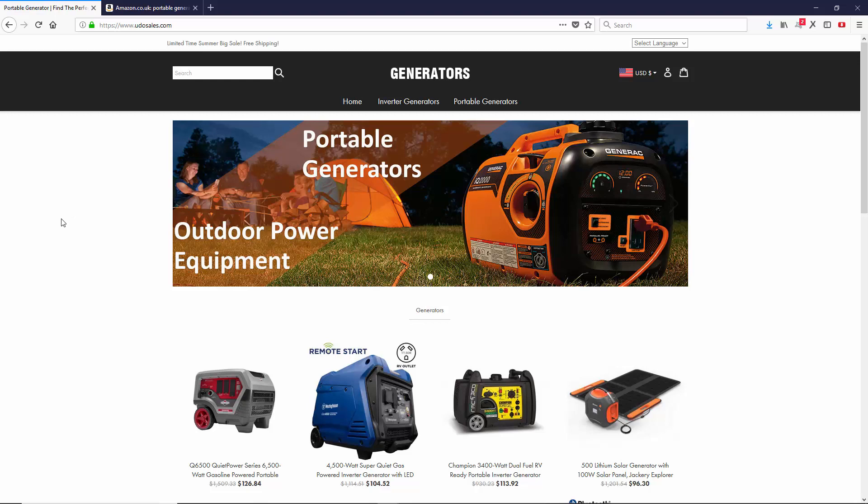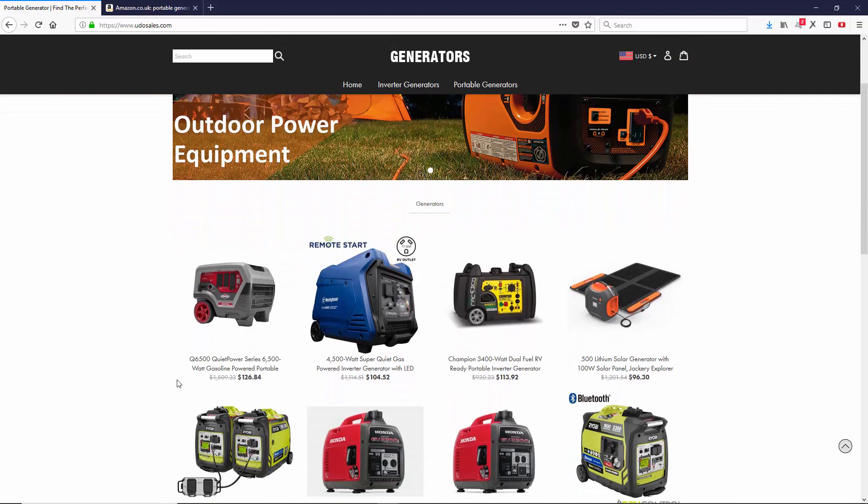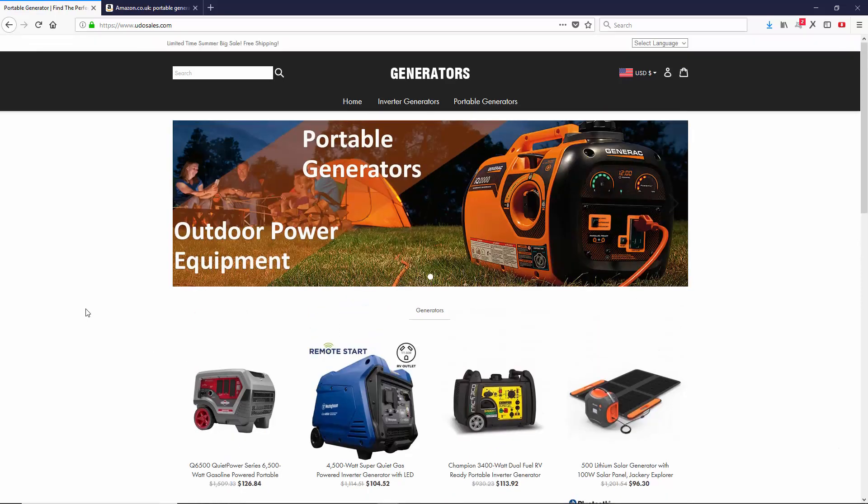And most of them are always a scam. So this website claims that they sell portable generators for the low — something that is supposed to cost a thousand dollars, they are selling it for $126. That sounds like a bargain. They are doing a limited summer big sale and free shipping. Oh my God, I should definitely bring out my card right now and buy from them, right?